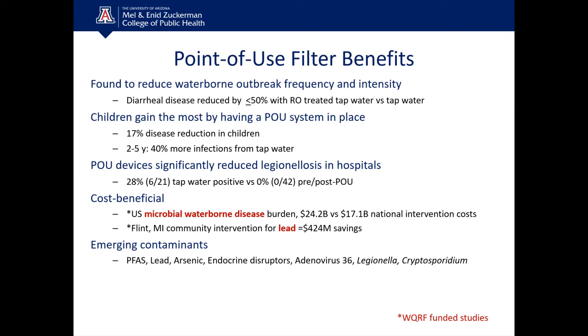There was also an event in Flint, Michigan involving lead exposure. In 2014, the municipal water supply switched their source water to a more corrosive water, resulting in lead leaching from the distribution system and premise plumbing. Lead levels at households ranged from 25 parts per billion up to 13,000 parts per billion — far exceeding the EPA action level of 15 parts per billion. Our study found that had a point-of-use device been in place for that community, at the average lead concentration they were exposed to, they would have saved $424 million.